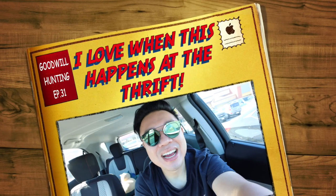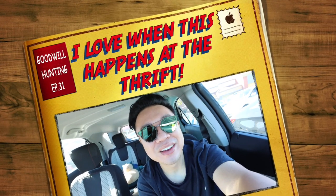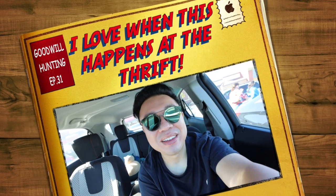Greetings and salutations, you guys! It's Hadrian here. Welcome to a new video. How's everyone doing today? I'm here today in the city of Anaheim. We're at the Goodwill on Lincoln and State College. If you guys want to come check it out, tell them Hadrian sent you.